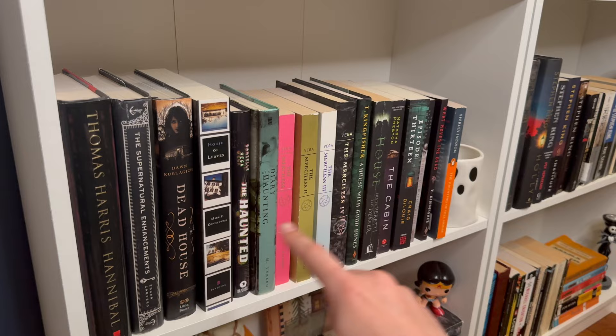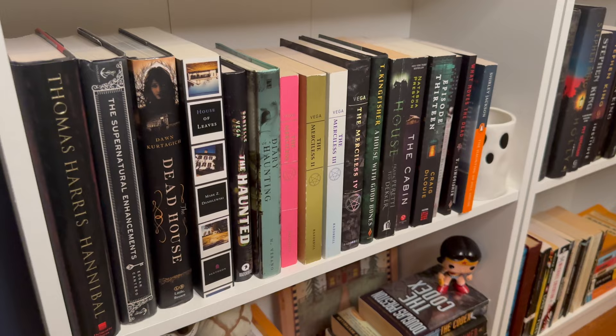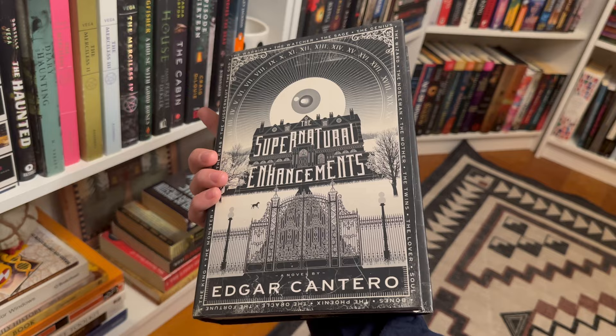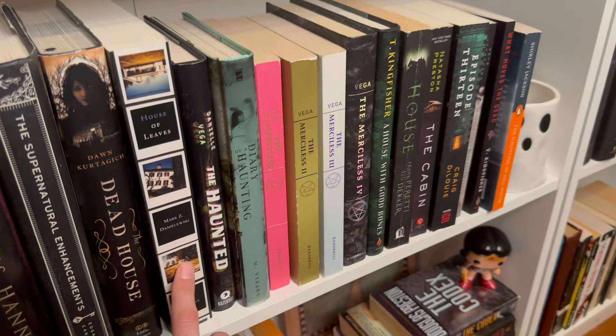Wrapping up the bottom of this bookcase — I have some young adult mystery mixed in, and some horror. I won't be able to go through every single book, but I'll point out favorites. The Supernatural Enhancements by Edgar Cantero is very underrated — it's also multimedia with audio files, video clips, letters and things throughout the book. House of Leaves is here but I haven't taken that one on yet — that's a lot to take on.